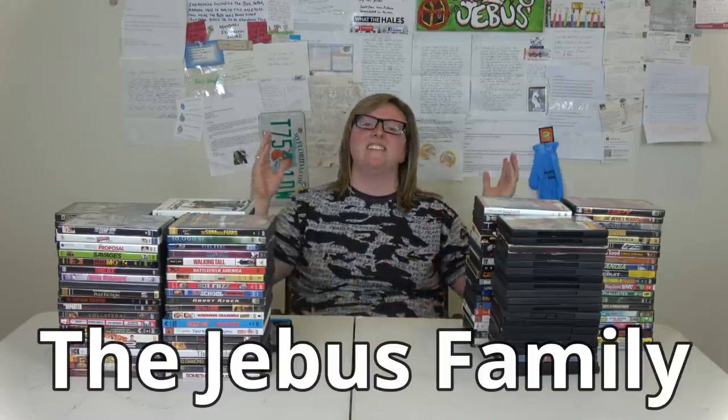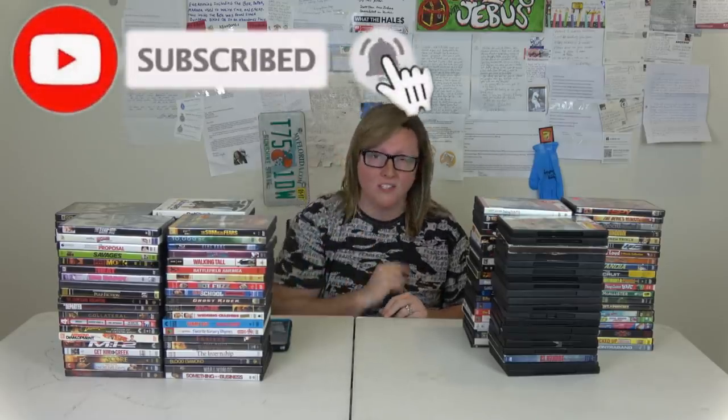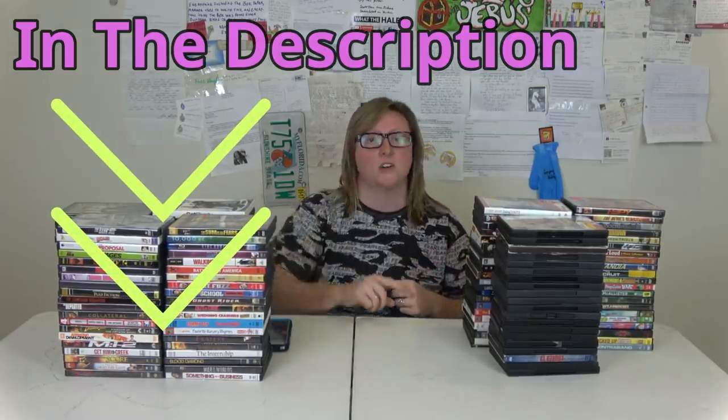What's up guys, welcome back to the Jivas Family Channel. If you haven't already, subscribe to this channel and also subscribe to our main channel, Treasure Hunting with Jivas. Before I forget, check out the merch we have — that link's in the description and also on the channel banner.